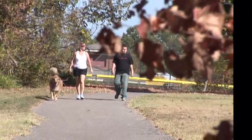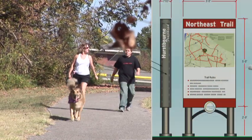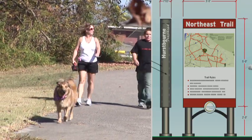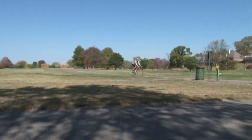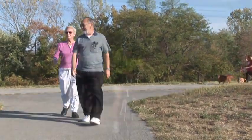Trailheads will have parking, restrooms, water fountains, and signs showing an overall map identifying distances to attractions on and off the loop. The rules of the loop will also be explained. Access points will be identified by signs and the loop logo, but they may or may not have parking and will not have an overall map.